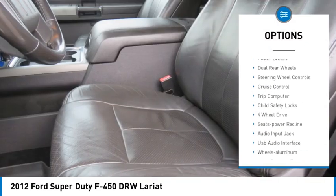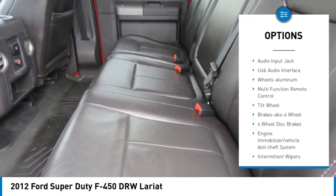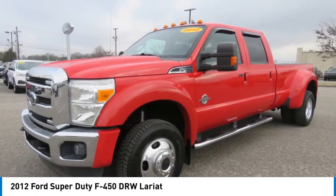Towing package, aluminum wheels, running boards, traction control, power brakes, dual rear wheels, steering wheel controls, cruise control, trip computer, child safety locks.